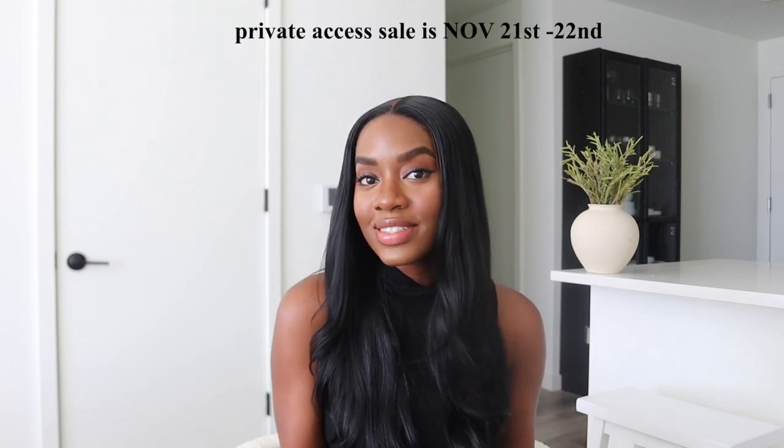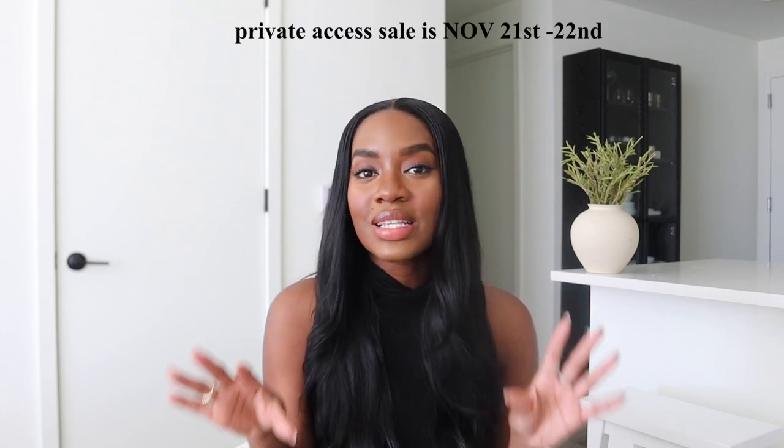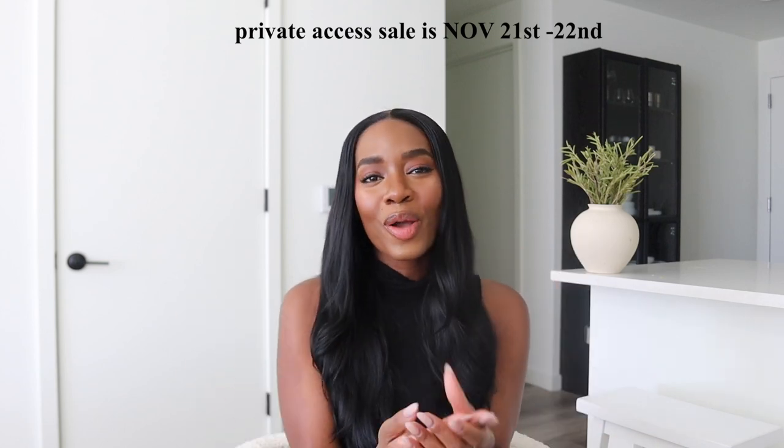Although my pieces are very simple gold and white, they also have some colorful pieces for those of you who love color. Don't forget to sign up for the newsletter to get private access to the 20% off sale and shop some pieces — you do not want to miss out. Such amazing quality pieces, and you guys know I wear their pieces every single day. But that's pretty much it for this video — thank you guys so much for watching.